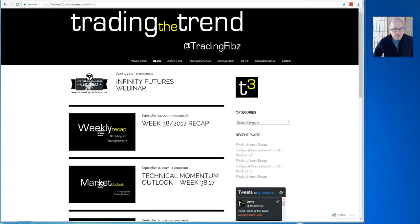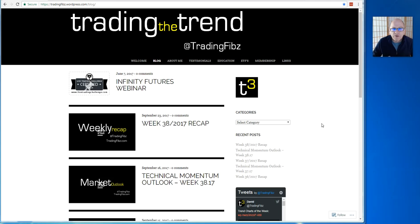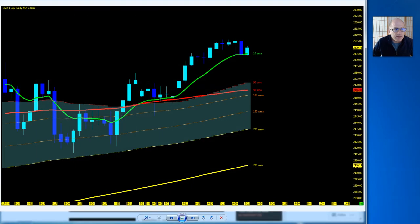Good to see you Jedi traders. Week 39 — we just finished up week 38. Let's get to some of the charts from week 38 to give a technical momentum trend of where we're at, and then we'll jump into some charts and give the big picture of where we sit currently as we roll into the end of Q3.